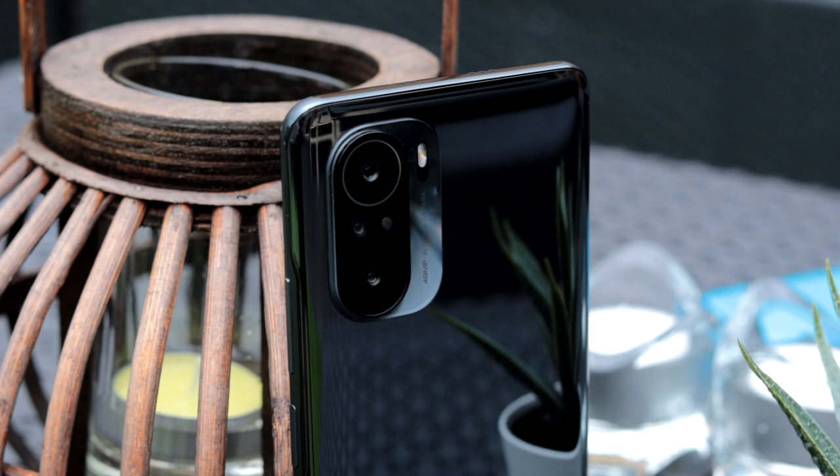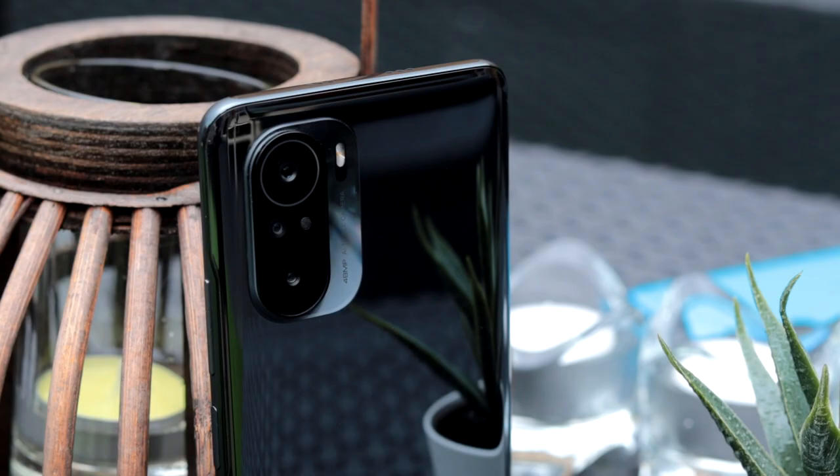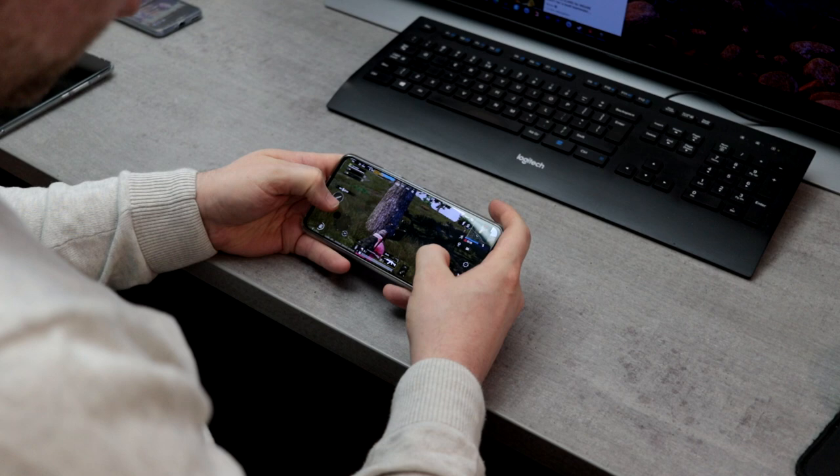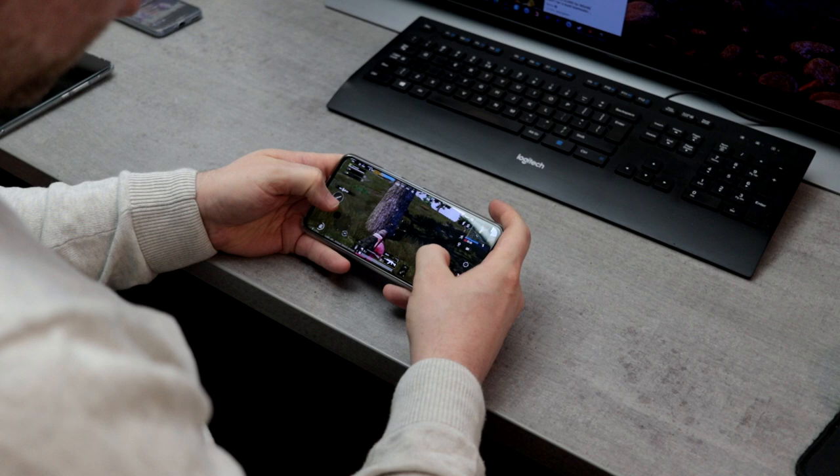The front camera is a 20MP sensor, and the battery is a 4520mAh unit. In terms of real-world usage, the speed just feels like a flagship. It speeds through everything, and I haven't had any bad experience with speed, playing games, or anything like that. And when it comes to heating up, I have no issues with that either.